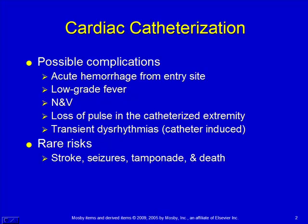You're probably going to see a child after they've come back from having a cardiac catheterization done. Some of the complications you're going to be watching for are hemorrhage from the site — usually femoral, where they introduce the catheter. Low grade fever, nausea and vomiting, and loss of pulse in that catheterized extremity, both femorally and distally from that.